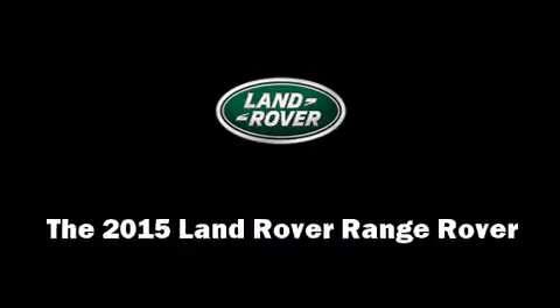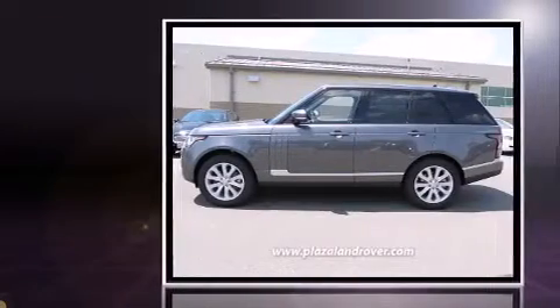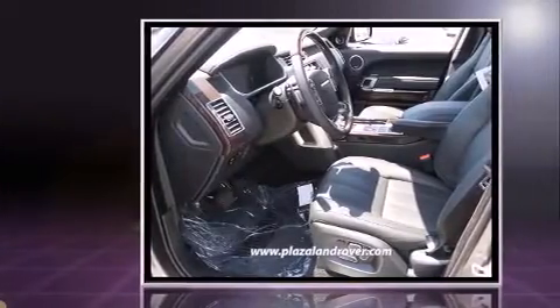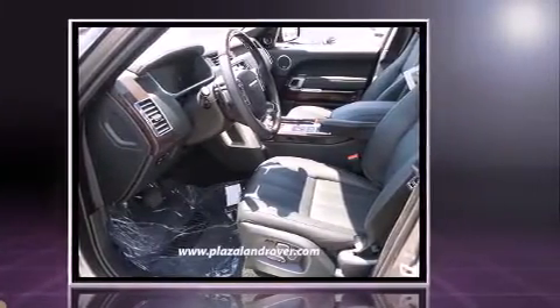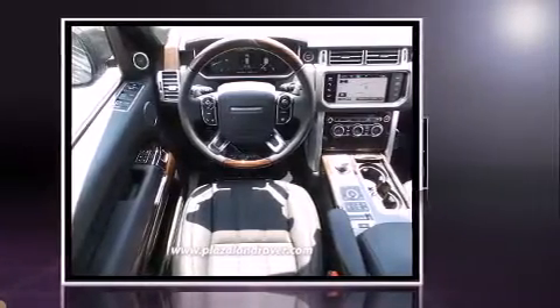Step into the 2015 Land Rover Range Rover. Smooth gear shifts are achieved thanks to the 3.0L 6-cylinder engine, and load-leveling rear suspension maintains a comfortable ride. Well-tuned suspension and stability control deliver a spirited yet composed ride and drive.